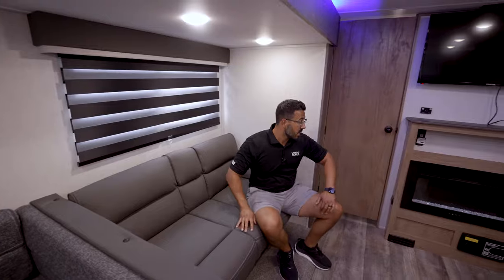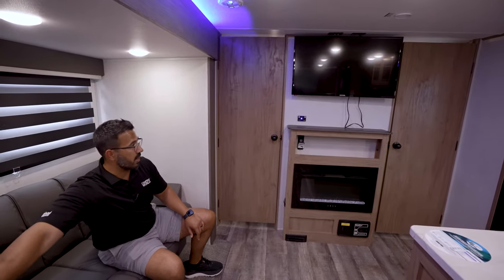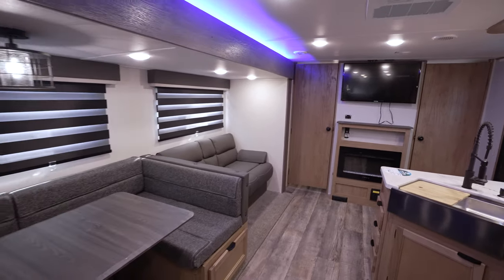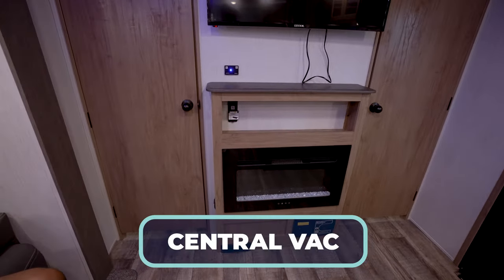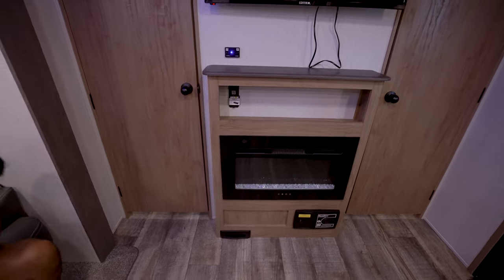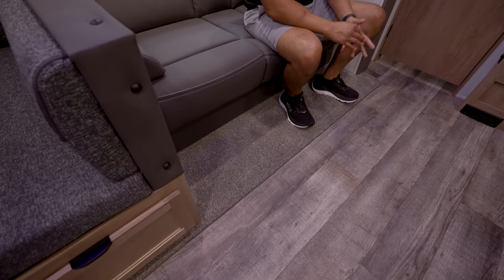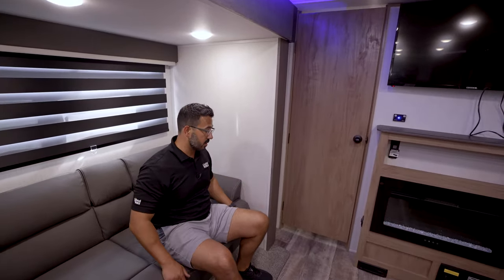Good viewing angles to the TV as well — it doesn't matter if you're in the U-dinette or the sofa, you can still see the TV. The fireplace keeps things nice and toasty, and it even comes with a central vac. The only other thing I wish they would have changed is taking out the carpet — most manufacturers these days are removing the carpet, so I would have liked to have seen it go. But at least it does have the central vac so you can keep things a little bit cleaner.